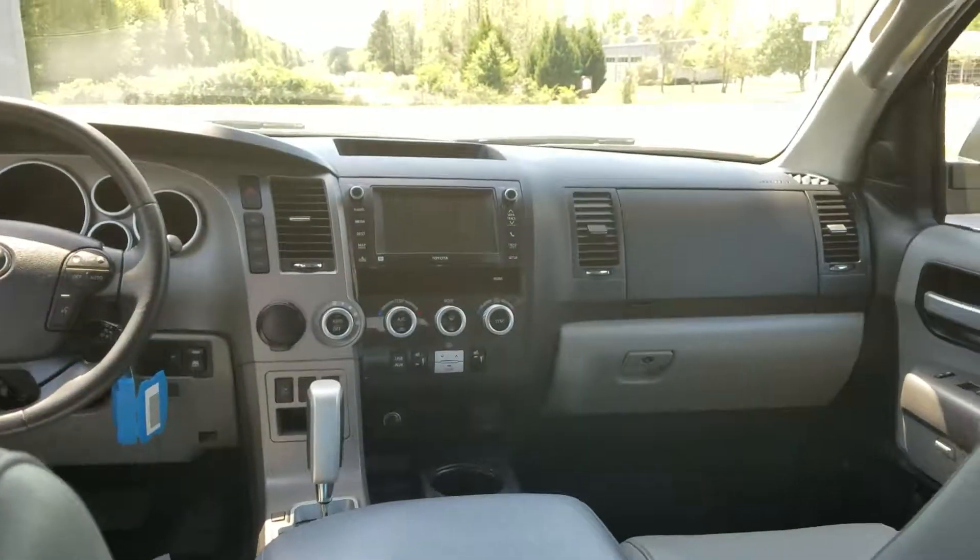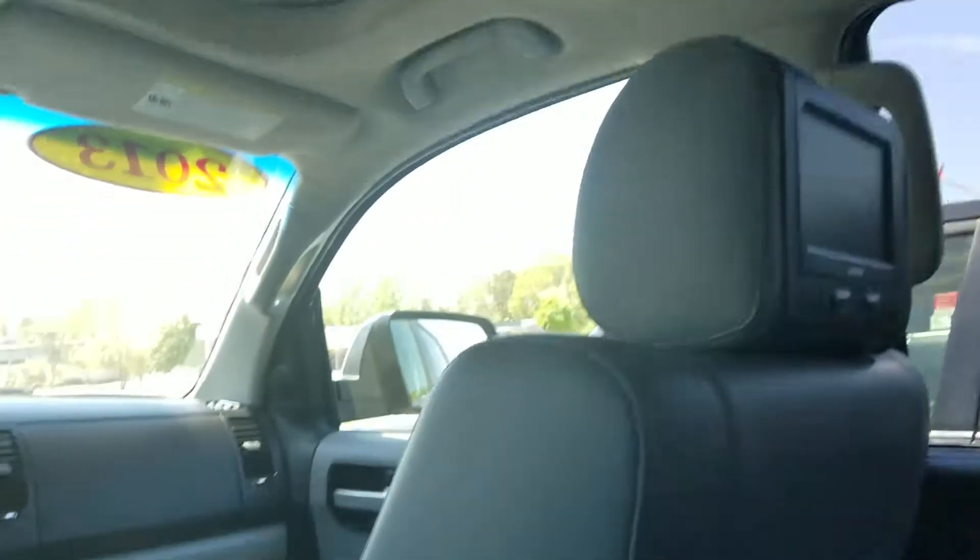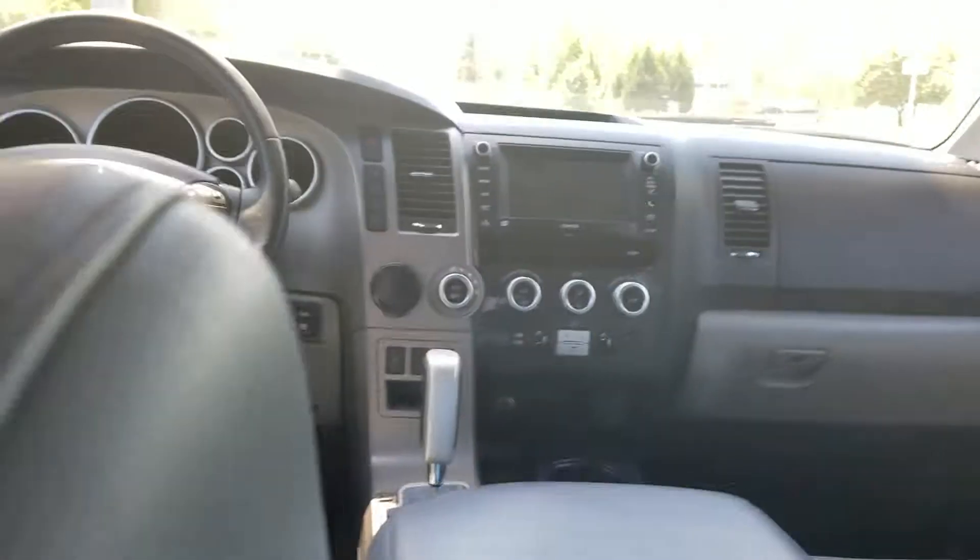It's got leather, DVD headrest in the back, captain's chairs in the middle row, third row seat, and air conditioning vents that go all the way back. Of course, 5.7 V8. It's got three zones of air conditioning — driver, passenger, and rear.